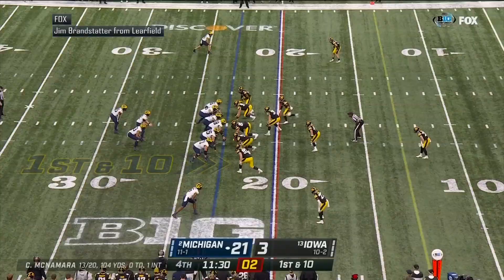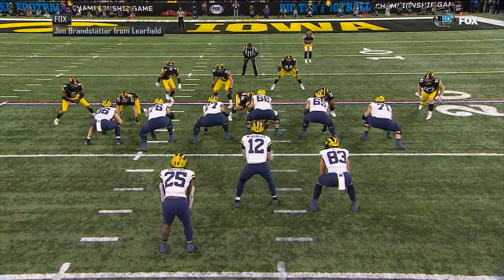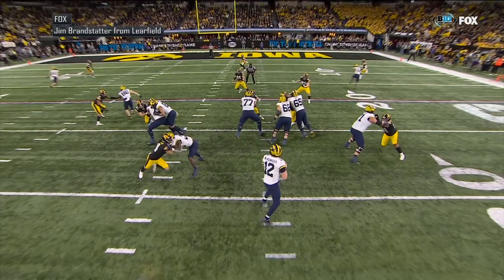When you talk to Jim Harbaugh, was that the kind of drive he was envisioning? They show blitz, back to throw. Blitz is picked up. McNamara looking — he's got his tight end. It's caught by Schoonmaker, one-handed grab, knocked out of bounds at the one yard line.